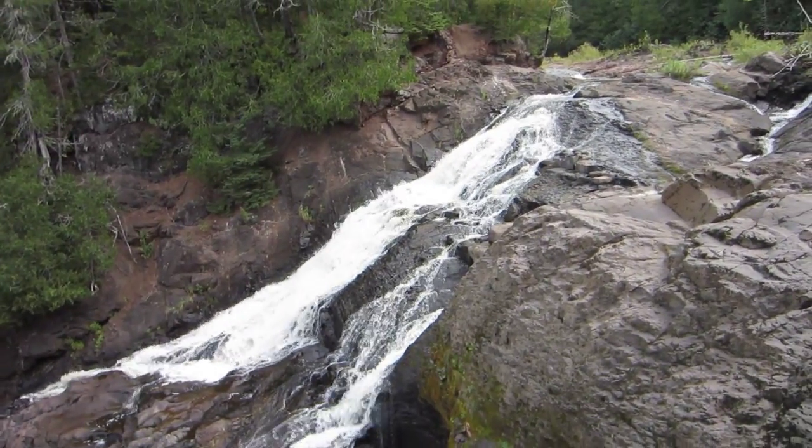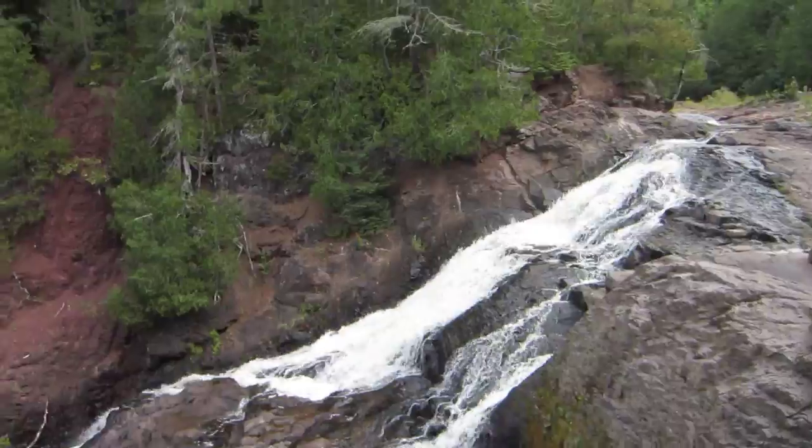Then we're going to go find more waterfalls in Wisconsin. The weather is looking pretty nice. This guy's got a cane hanging on his truck — I wonder if he doesn't know it's there. He probably doesn't know it's there. This is Saxon Falls, and you'll notice we don't have the dogs with us.